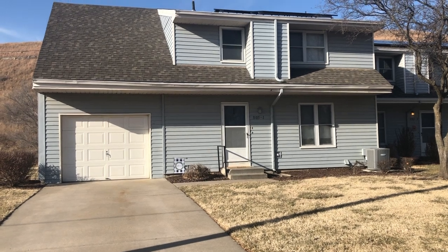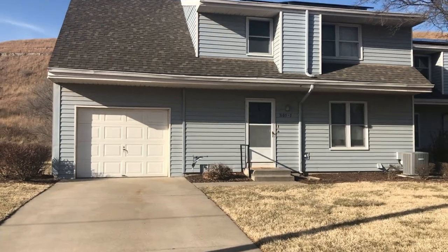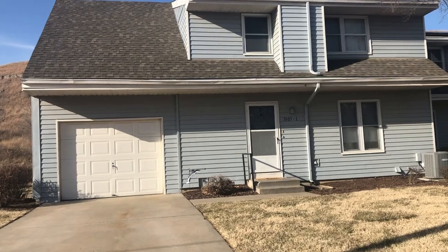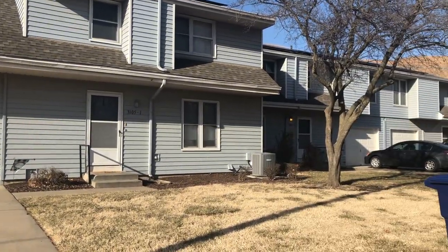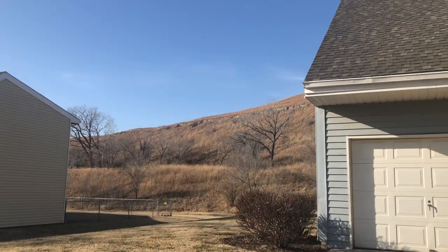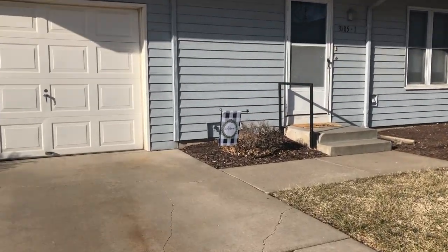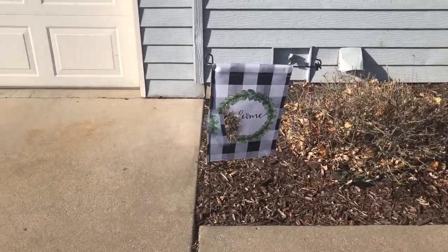Hey y'all, welcome back to my channel! Today I'm finally giving y'all the house tour you've been waiting for. Here's our house on Fort Riley. As you can see, we have a nice little blue color. I like our house because it sticks out a little bit. We do have a duplex — the other two houses are connected — but ours sticks out. We have a garage and a pretty little view of these hills, which I absolutely love. Here's our welcome sign I got at Hobby Lobby on sale. Come on, let's get started with this house tour!